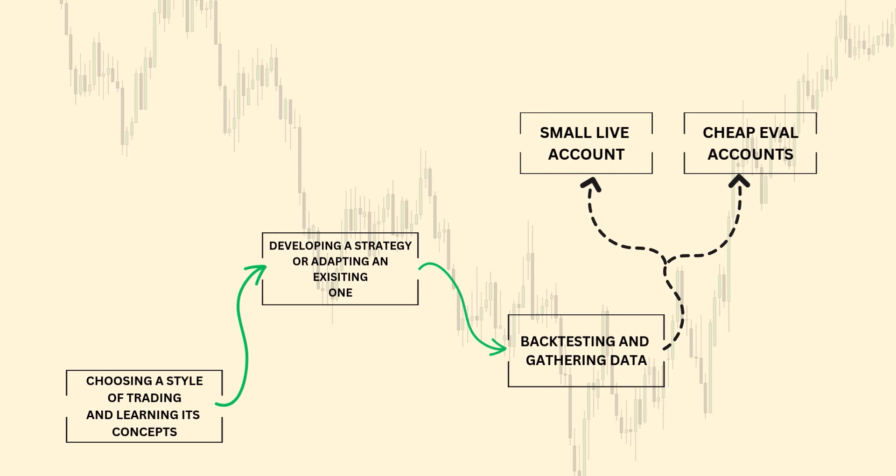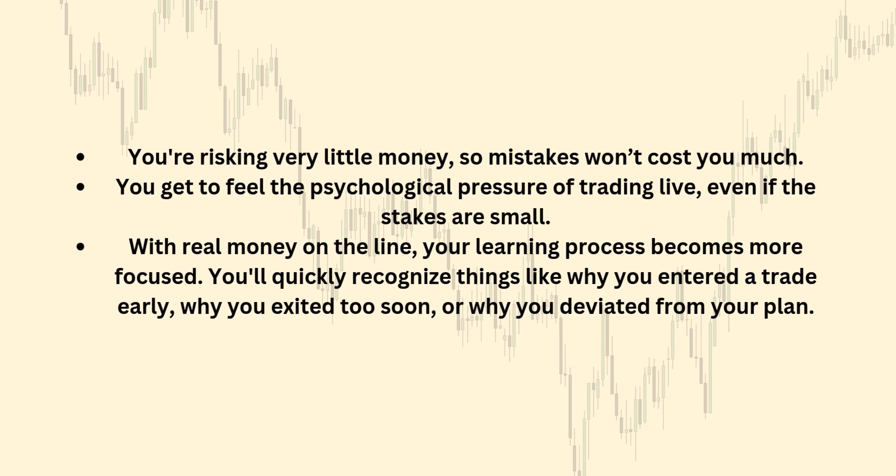If your end goal is to work with prop firms, it's better to go with evaluation accounts. If you want to go personal later on, after you reach consistency in this phase, you can go with a small live account — that's entirely your choice. You are risking very little money and you are not trying to make money. Don't use one percent risk, don't use half a percent — use 0.25%. You want to keep that account as long as you can so mistakes won't cost you much, but you get to feel the psychological pressure of trading with real money on the line.